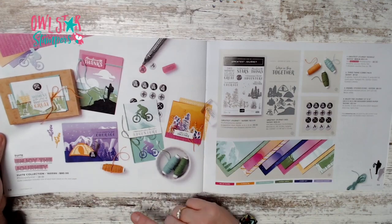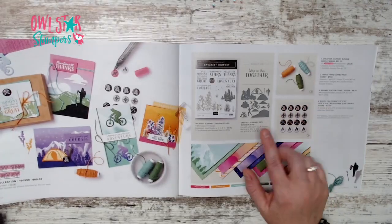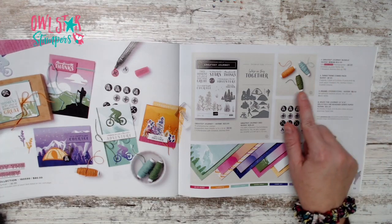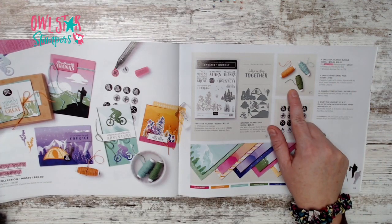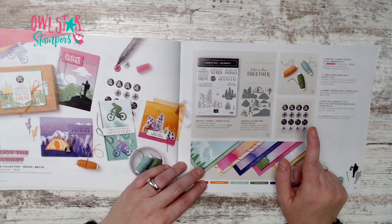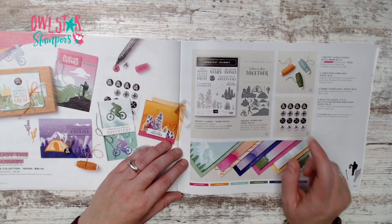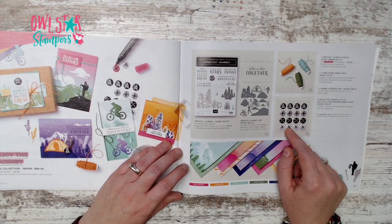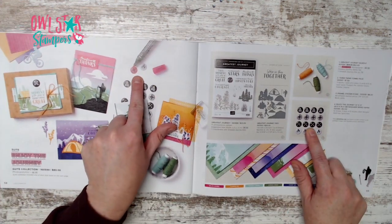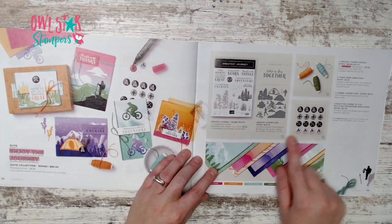Page 58 has the Enjoy the Journey suite for $80 complete, or $52 for just the bundle. It includes a three-pack of twine in pumpkin pie, garden green, and coastal cabana. The enamel sticker icons are surprisingly large — three quarters of an inch — and you can color them with Stampin' Blends.